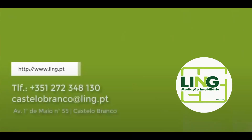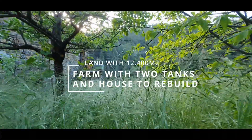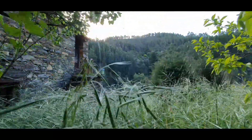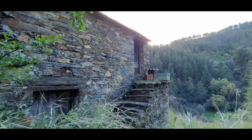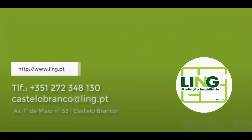Hello and welcome to one more video. Today we bring you a property with 12,400 square meters, with two storage houses, two tanks, amazing views, and nearby a little river. Let's see it.